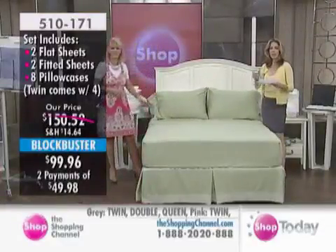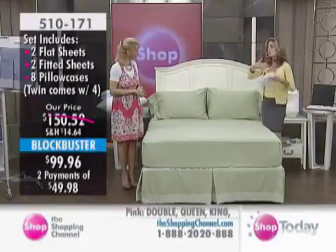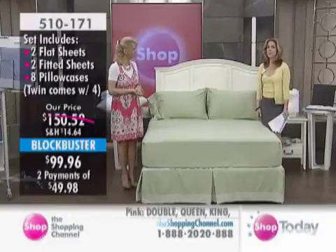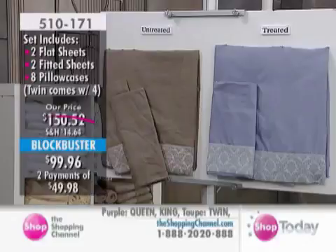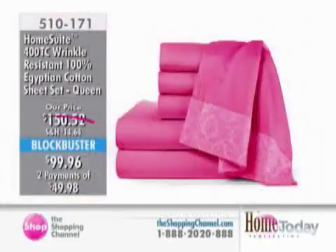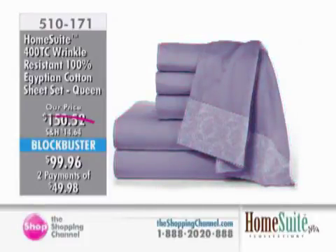This is a two-pack of sheet sets offered as a Blockbuster value. If you're outfitting the home or the cottage, also think about gifts — from weddings to showers to whomever it may be, it's so nice to have beautiful linens to give as a gift. There's the pink, which is a really nice hot pink. We have a rich lavender we're calling purple.